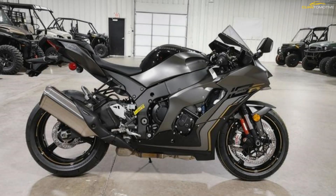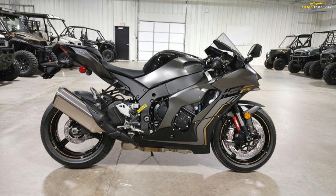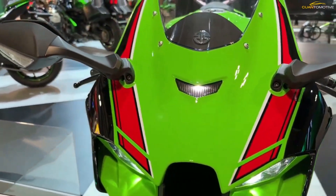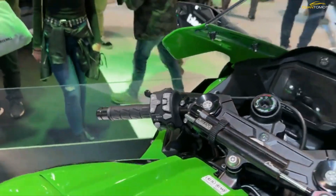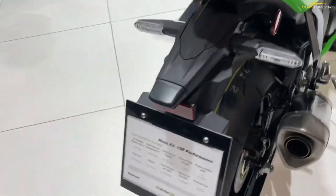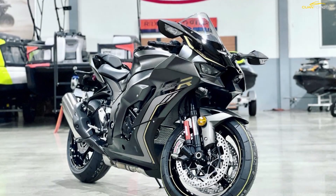Every feature on the Ninja ZX-10R super sport is designed to deliver maximum aerodynamic performance. The upper cowl and windshield offer significant drag reduction, while the integrated upper cowl winglets generate downforce to help keep the front wheel grounded. Styling features like LED headlights and a streamlined front, side, and tail cowl design contribute to the legendary aggressive look Ninja sport bikes are known for.